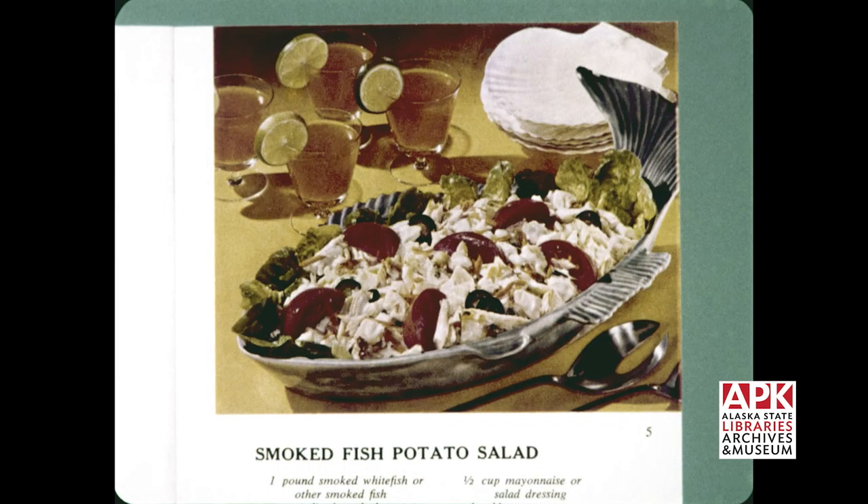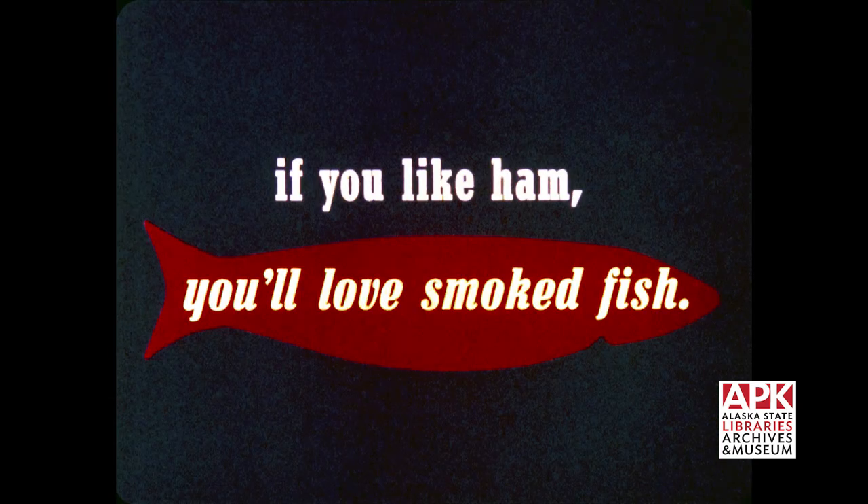Distinctive dishes such as this smoked fish hash provide a change-of-pace menu for breakfast, luncheon, or dinner. Smoked fish potato salad is another tasty meal that can be prepared quickly because the fish is already cooked. Almost any recipe calling for ham can be made with smoked fish. If you like ham, you will love smoked fish — the common food with the uncommon flavor.